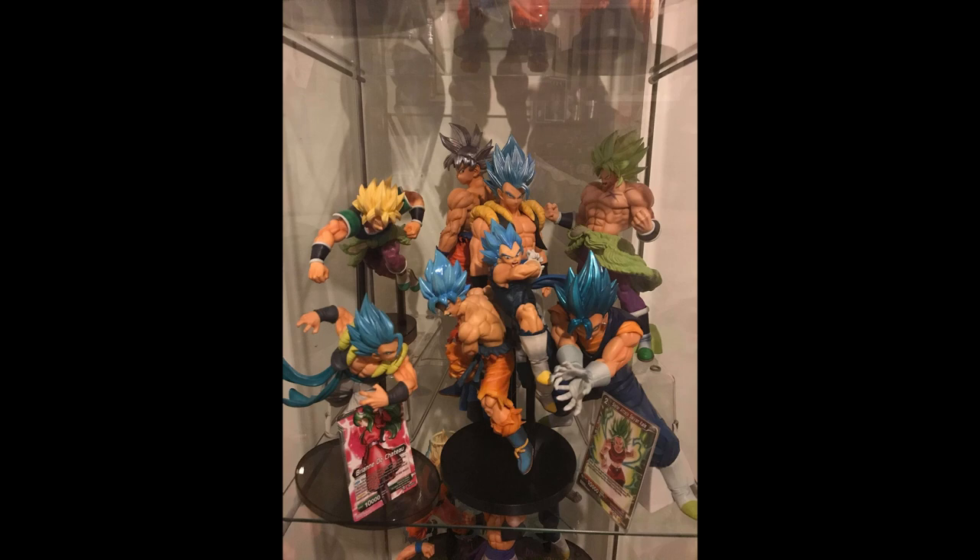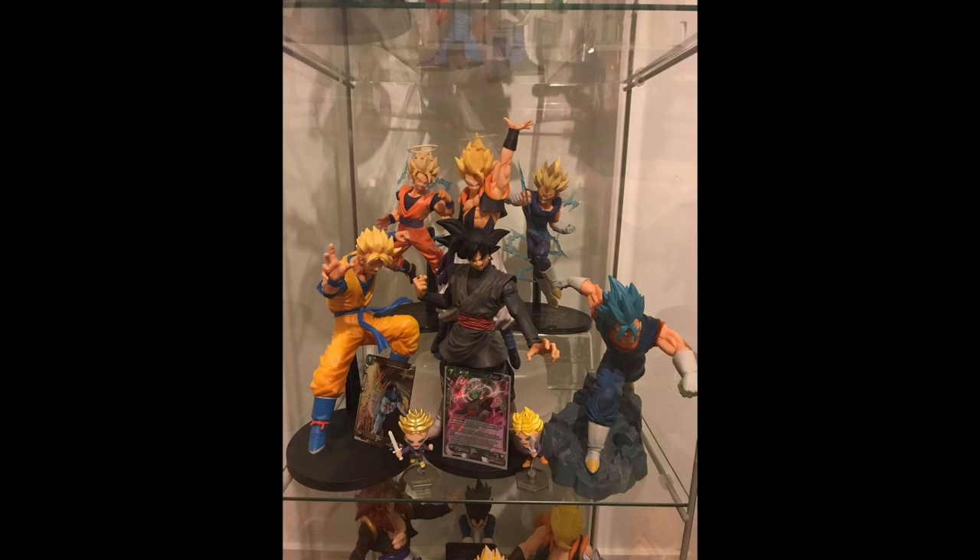Moving on to what I can only assume is his Dragon Ball Super shelf — looks like a lot of Dragon Ball Super Broly stuff going on here. I really love how he's got the Ultra Instinct Goku and the Super Saiyan Blue Grandista back to back. I think that's a really nice contrast — the shiny metallic blue against the gray or silver looks really good. It's just an aesthetically nicely put together shelf. I love his use of cards in the display; they really help with color and make the shelf look a lot brighter.